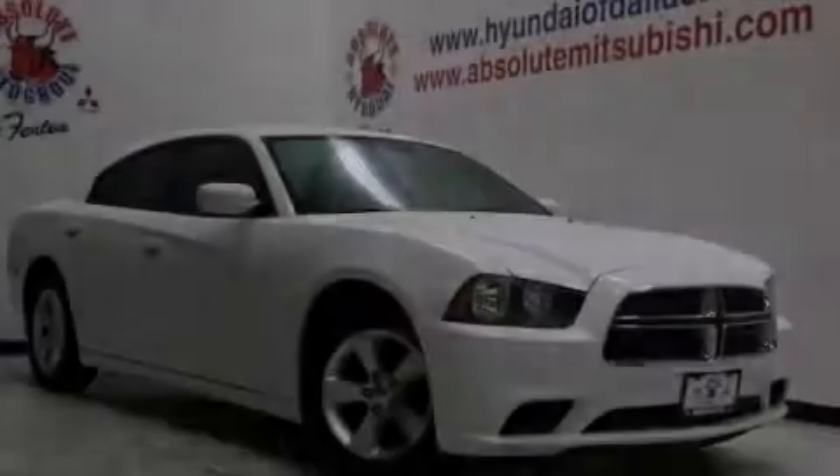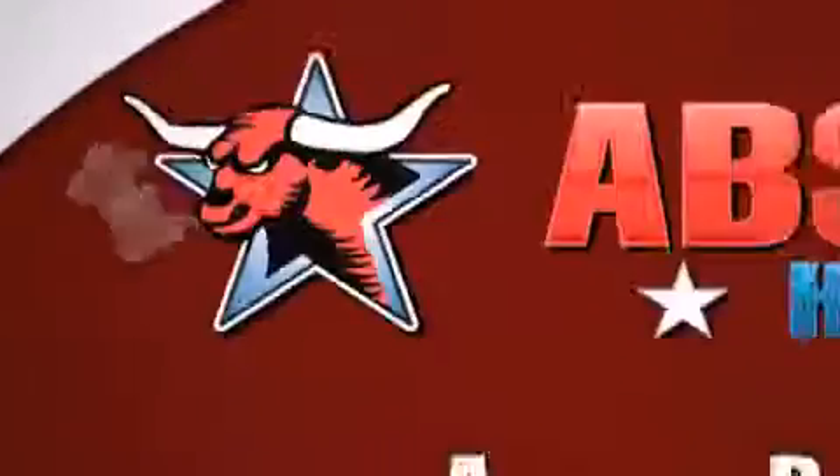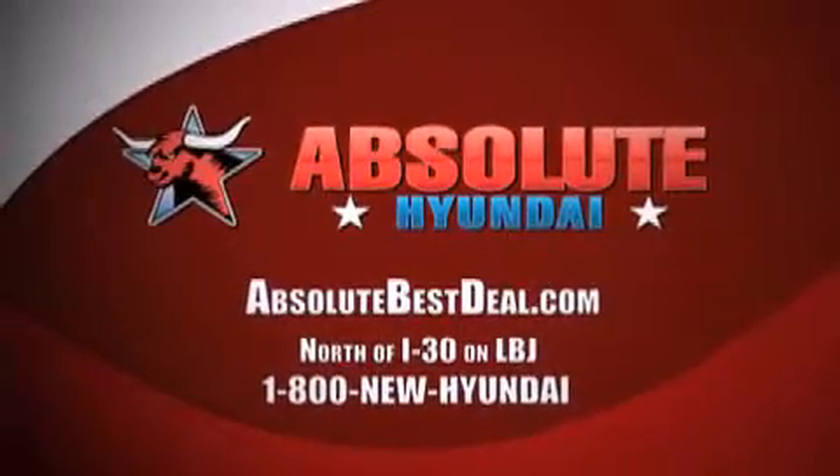Contact us today to arrange your test drive. All new Hyundais come with America's best 10-year, 100,000 mile warranty. Absolute Hyundai, north of I-30 on LBJ in Mesquite.